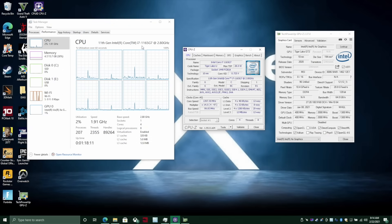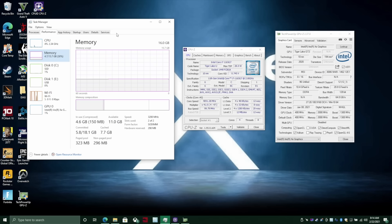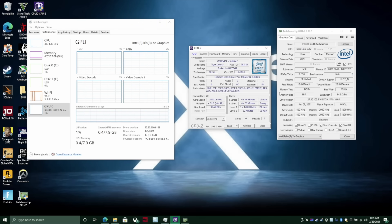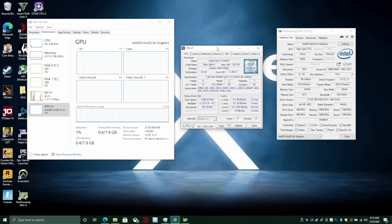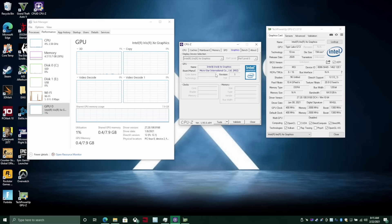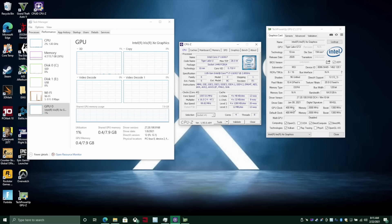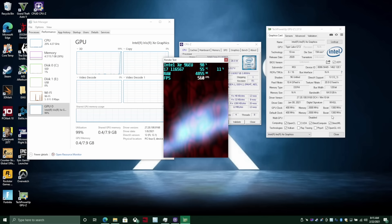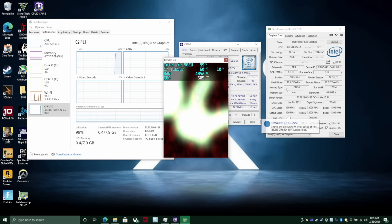We're working with the 1165G7, base clock of 2.8 GHz with a boost up to 4.7 — I have not seen a single core go up to 4.7 in this laptop. One thing I wanted to make sure of was that this was boosting up to the correct GPU clock, but unfortunately I cannot find an application to give me an accurate GPU clock on the Xe graphics — not even in GPU-Z or CPU-Z. The GPU clock is sitting at 400 MHz at base, and even maxed out I just can't get any real-time readings.